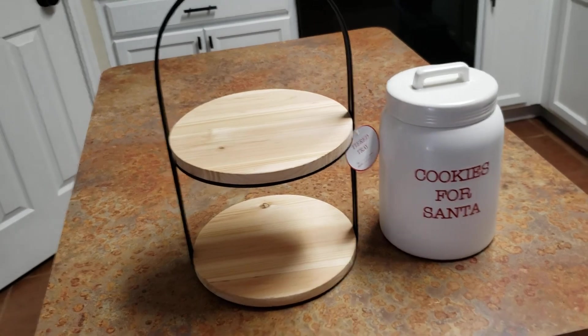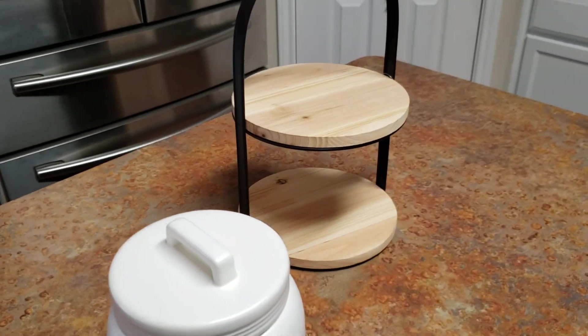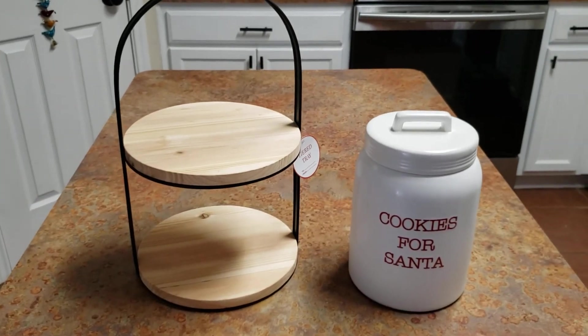It is really cute and you can put it anywhere. I can leave it here in the middle and put like salt and pepper on it, or in the bathroom on the vanity. It's cute.